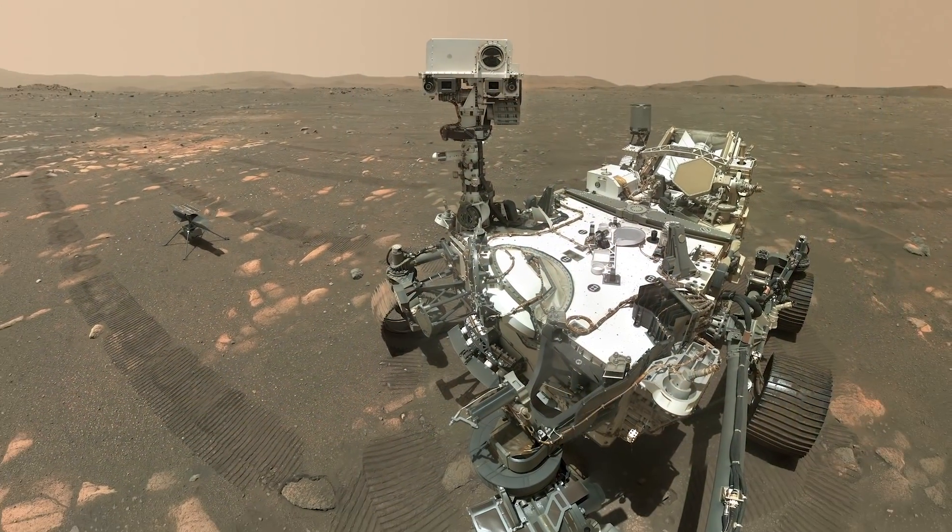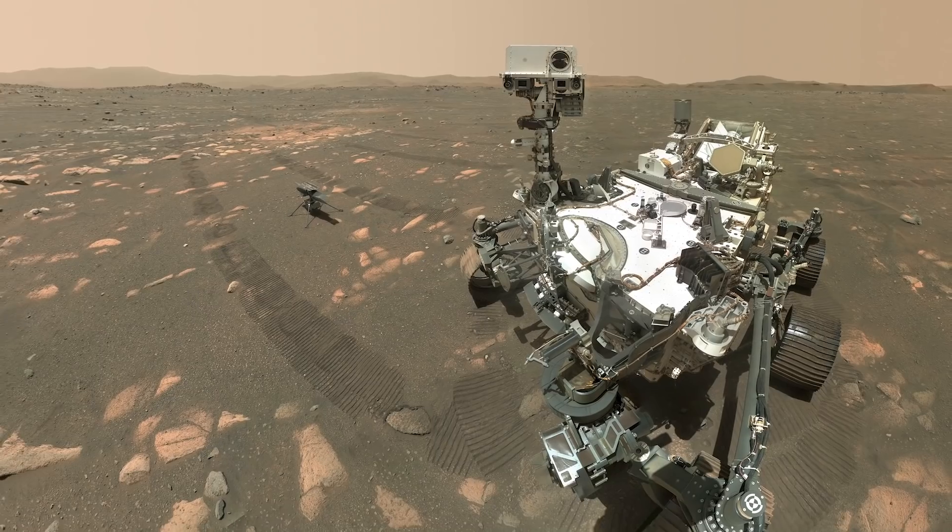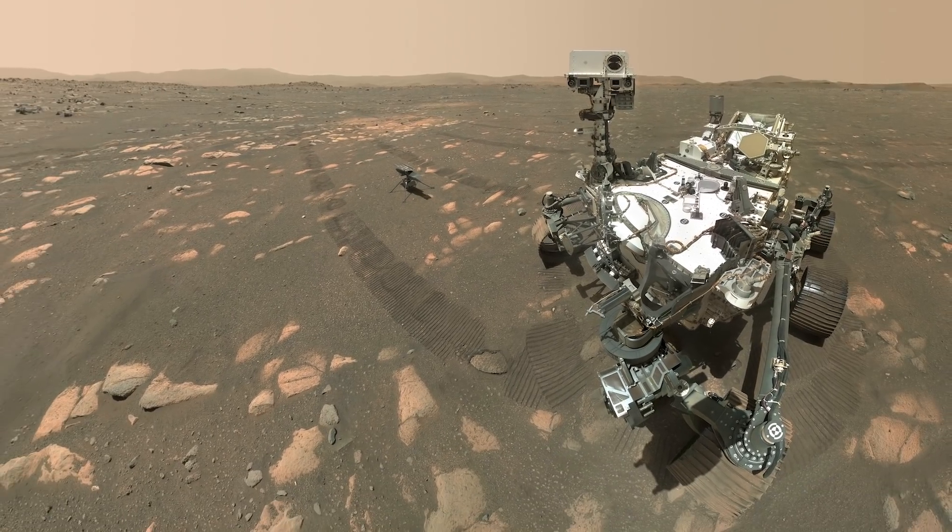We've all seen these beautiful images that we get from Mars, but having sound to add to those images makes me feel like I'm almost right there on the surface.